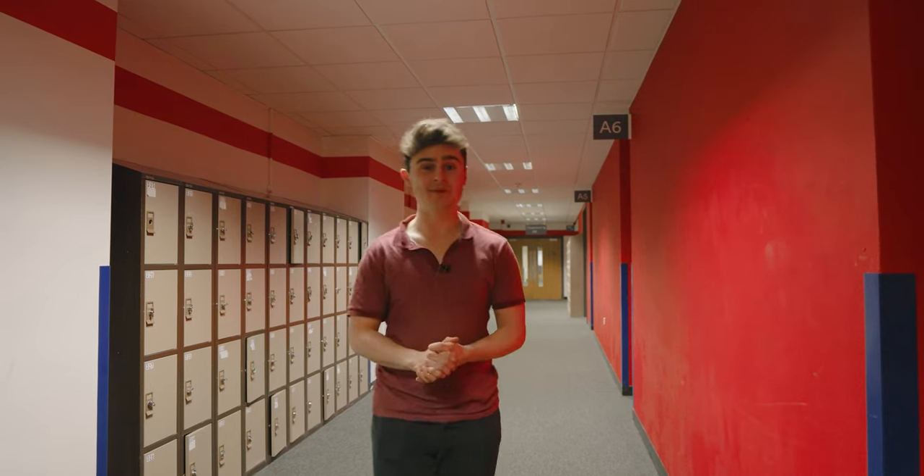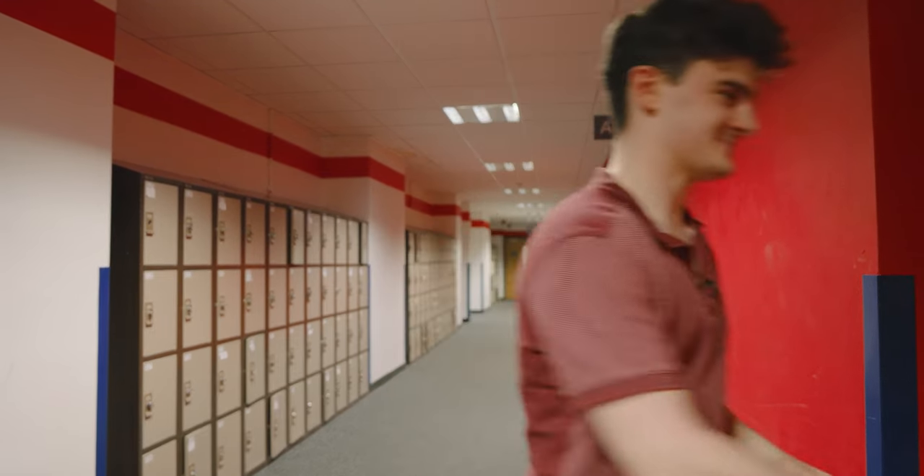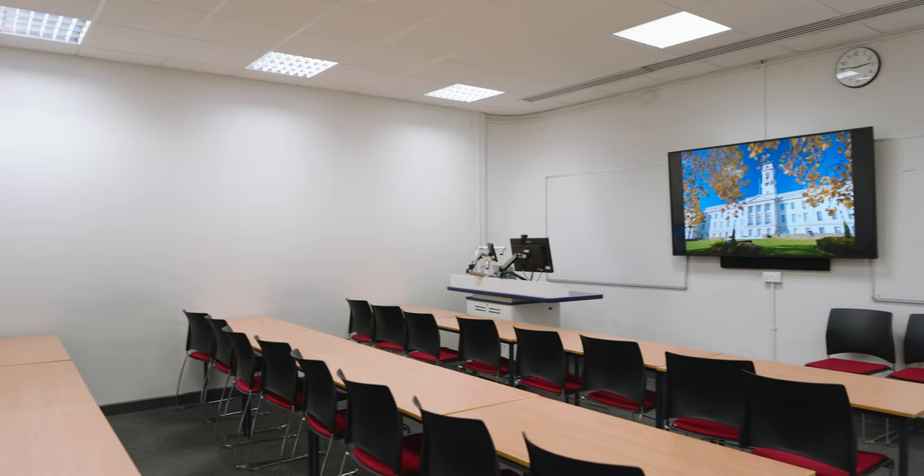There are learning rooms on floors A, B and C, and this is one of them. This is where you'll have seminars, which tend to be in smaller groups, as well as lectures. Here you can discuss medical topics such as ethics with peers and professionals.